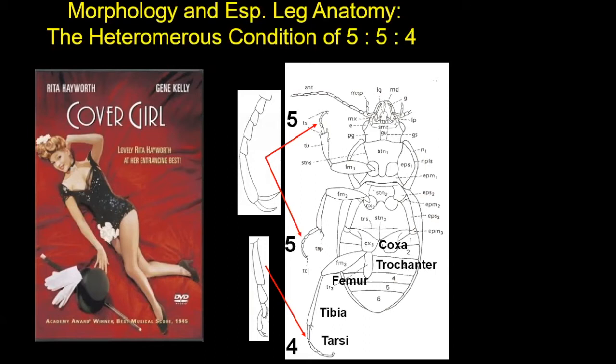How do these things live? Tenebrionids, like mealworms, have a holometabolous lifestyle — four life stages: egg, larva, pupa, and adult. This is like butterflies, moths, and flies — the higher insect groups — and unlike dragonflies, grasshoppers, and water striders. It's called a holometabolous life cycle.